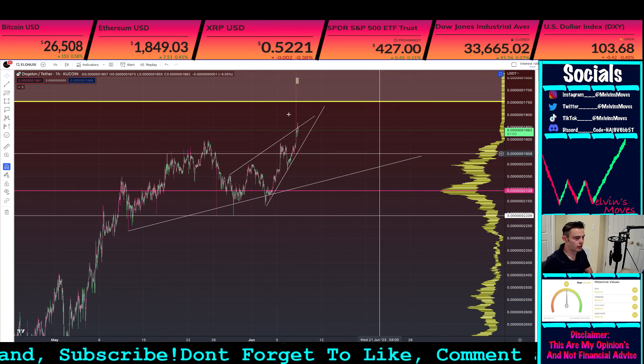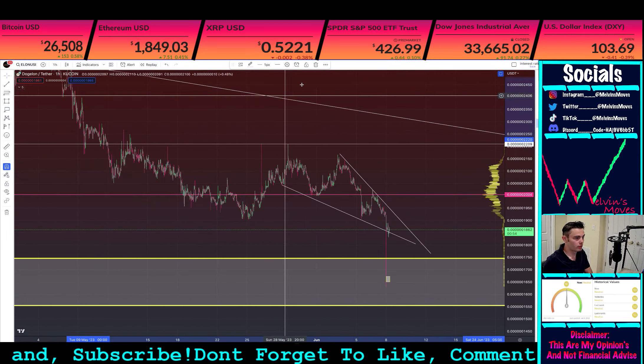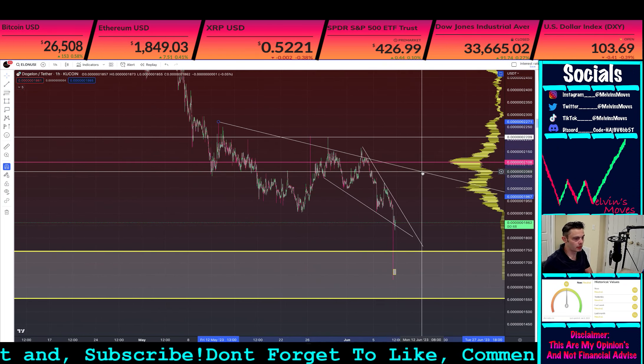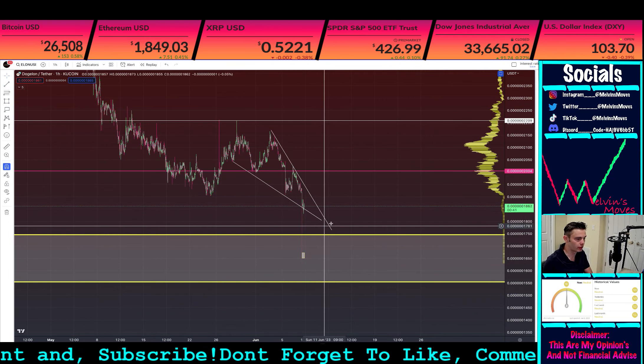So this would be your argument for a wedge — a rising wedge, or since we have the chart inverted right now, a falling wedge, whatever. And that would be your argument for that. But that would also consist of like you kind of need to hold this now.